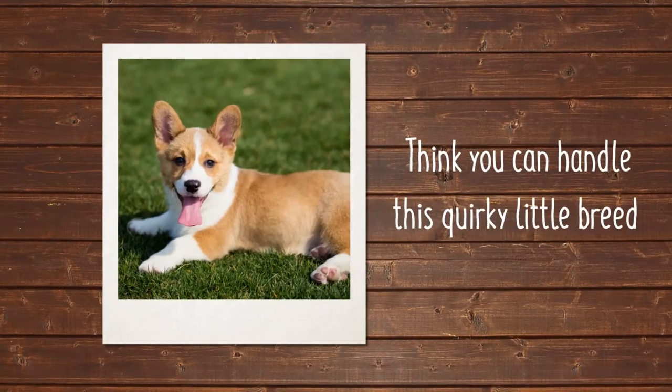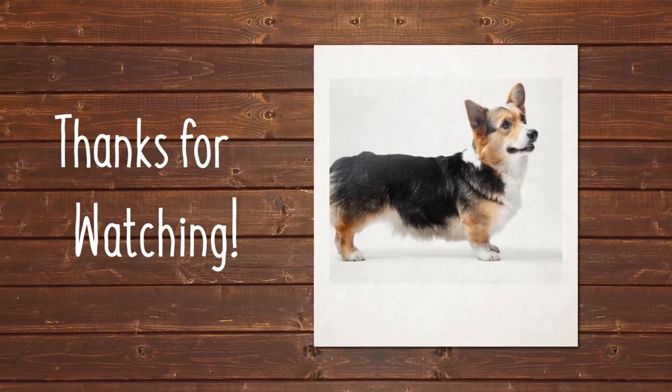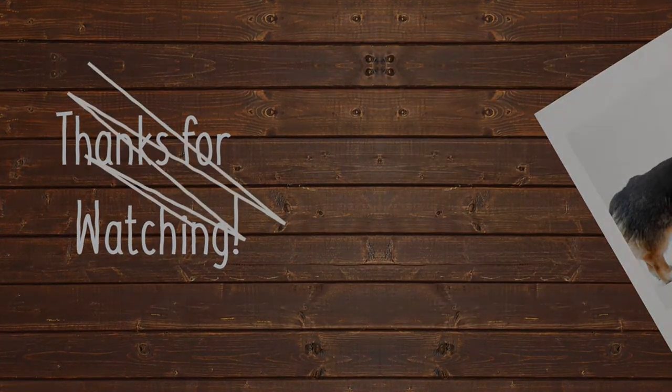Think you can handle this corky little breed? Pembroke Welsh Corgis.